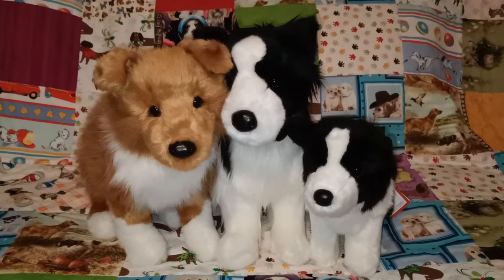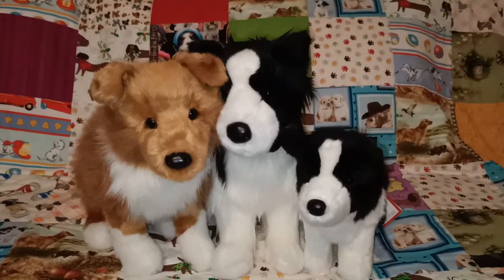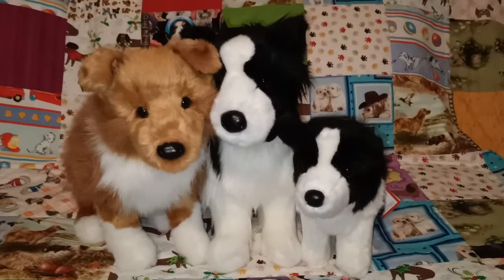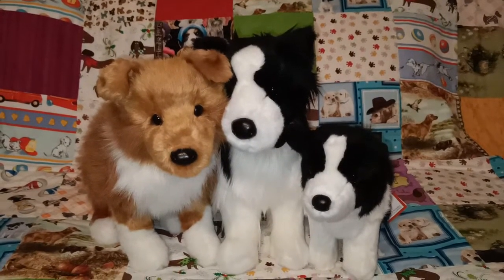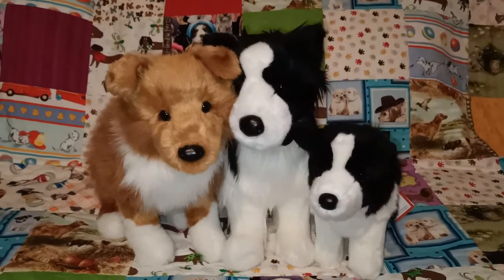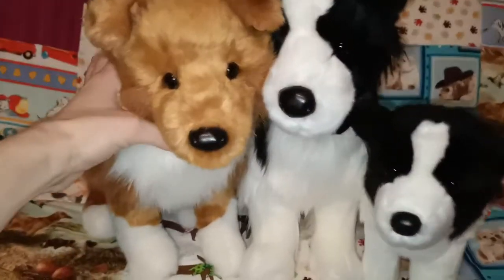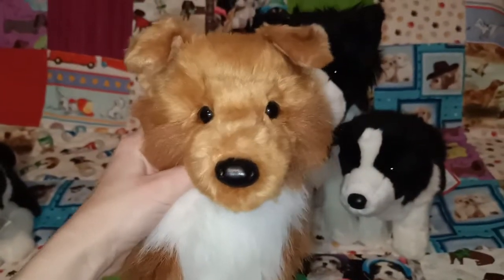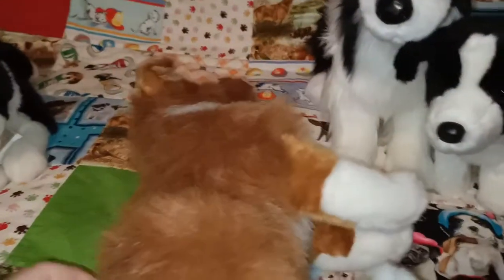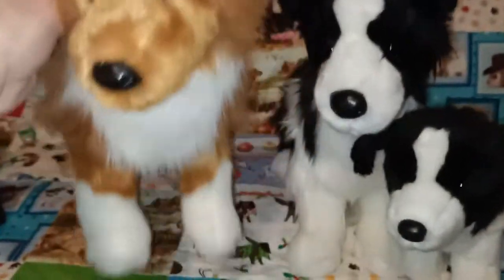We're starting today with my Douglas ones. From left to right we've got Sheba the collie, Chase the border collie, and then little Zippy. Sheba doesn't inherently say border collie - it just says collie on the tag - but she was sitting there with Chase so I thought why not include her. She's such a sweetheart. I love the brown and the white, it's really unique. It just says Sheba collie, but close enough for me to pop her in this video.